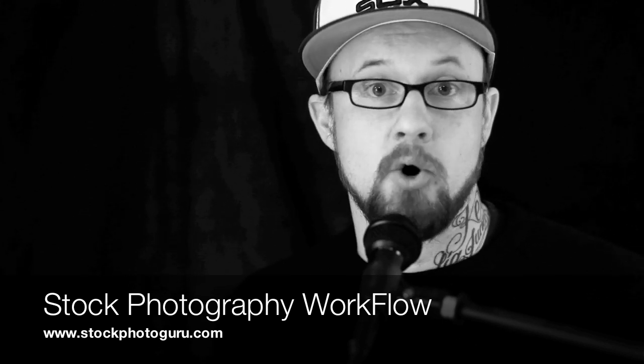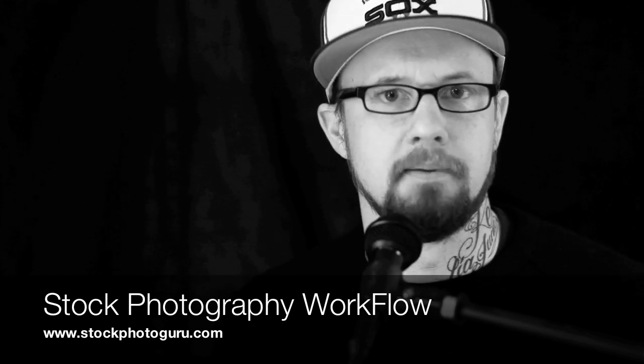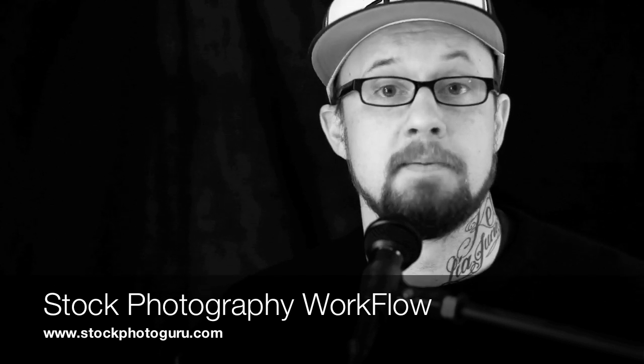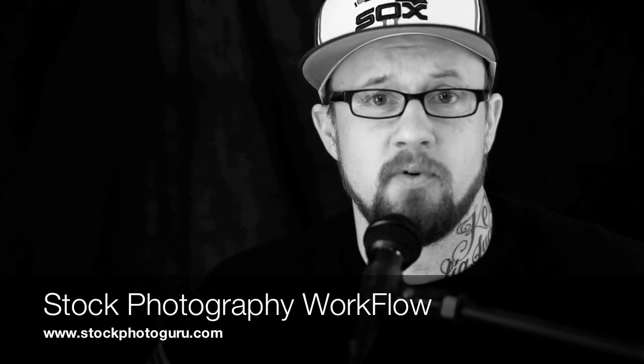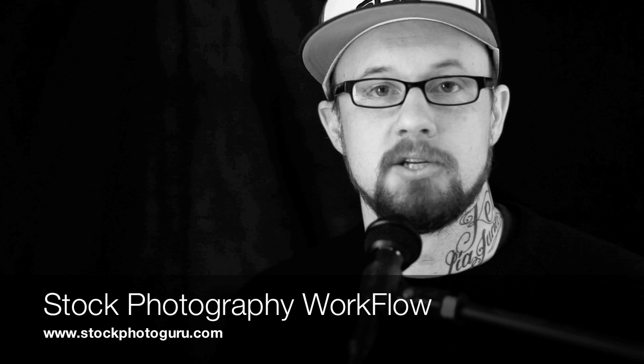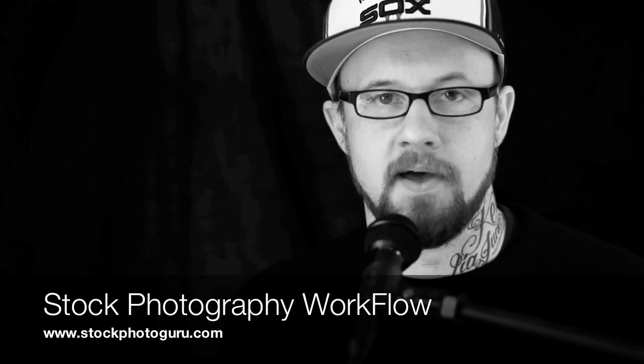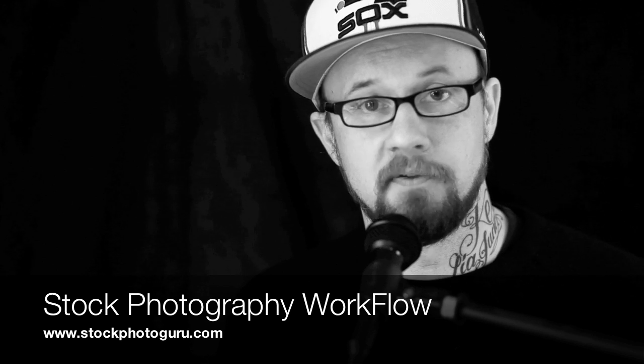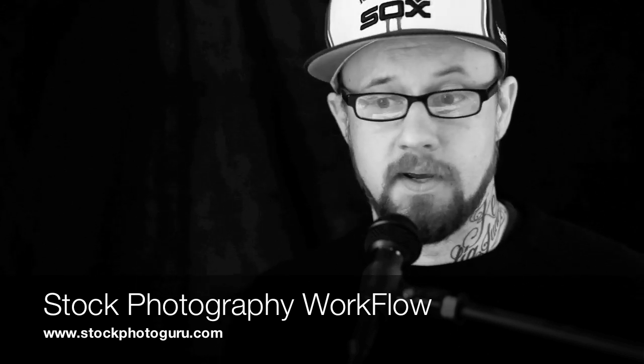I've got my own workflow that I'm going to give you. There are various workflows, and plenty of people do it differently. But I'm telling you how I do it and how I want you to do it so that it's easy. Once you learn a good workflow, you can tweak it and manage it.